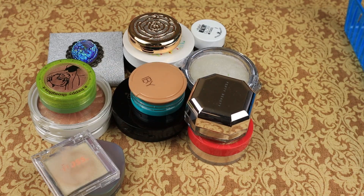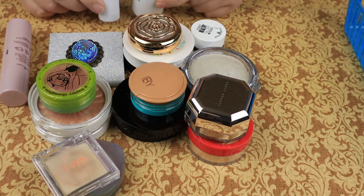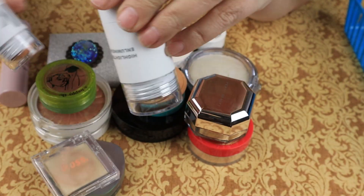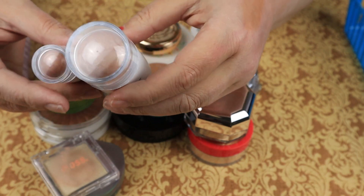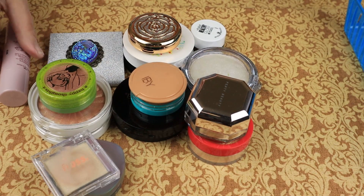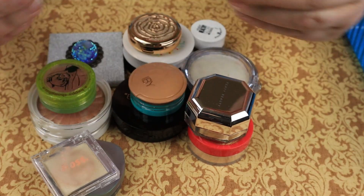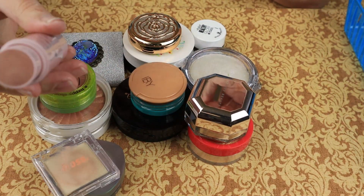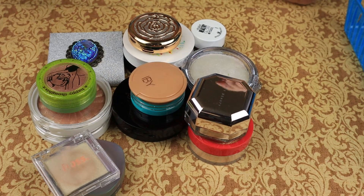We are down to the final countdown — I almost forgot these. These Milk Makeup ones — this is in the shade Buzzed and this is in the shade Lit. I don't use either of them, so I'm going to declutter them. This is from Wander Beauty — On the Glow Blush and Illuminator. It's got blush on one side and highlighter on the other. I am going to use neither shade, so I'm going to pass that along and declutter it.